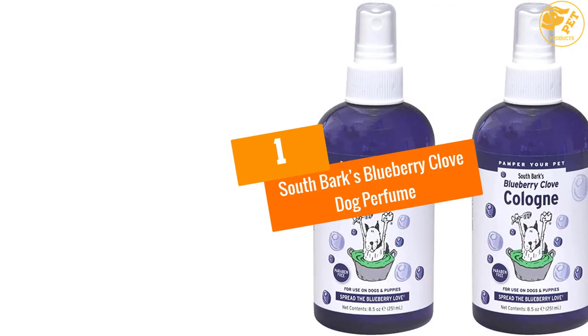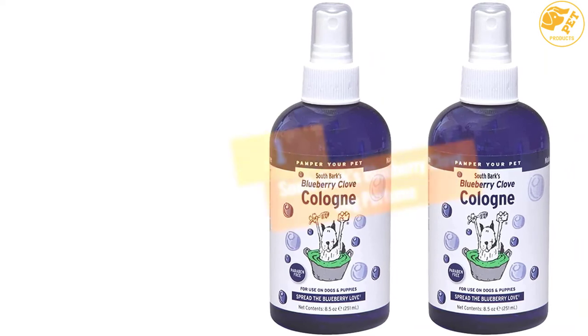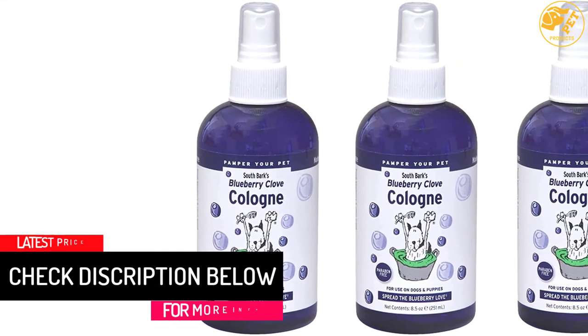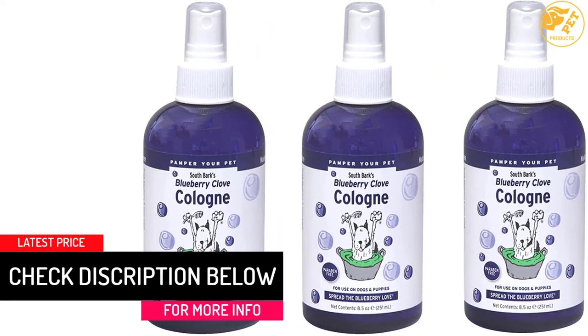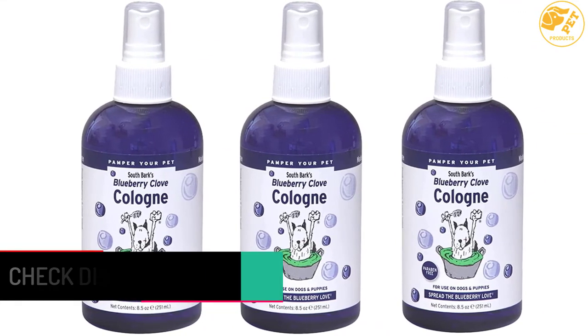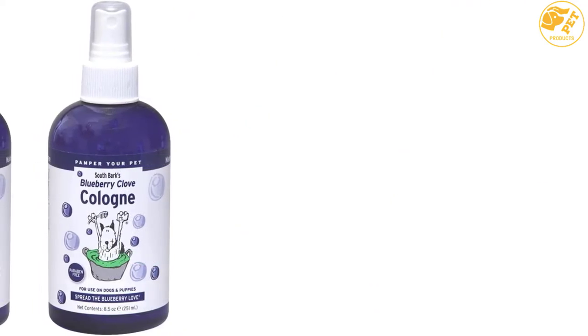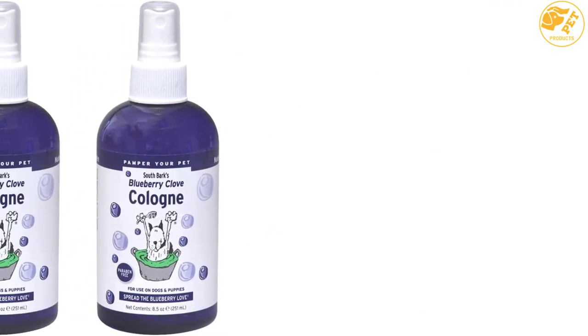At number 1: Southbark's Blueberry Clove Dog Perfume. This dog perfume has a juicy scent and contains fresh cloves. It is made with fresh clove and organic blueberry. The scent lasts long and leaves your dog smelling like sweet tarts. It can be sprayed directly on the dog's body, or sprayed on the hand and then rubbed on the dog coat in case it causes the dog to sneeze.